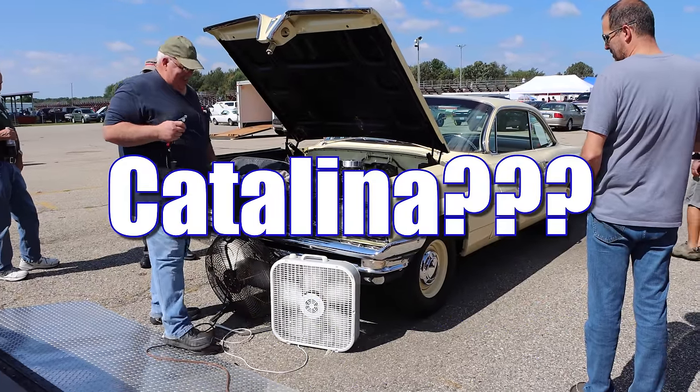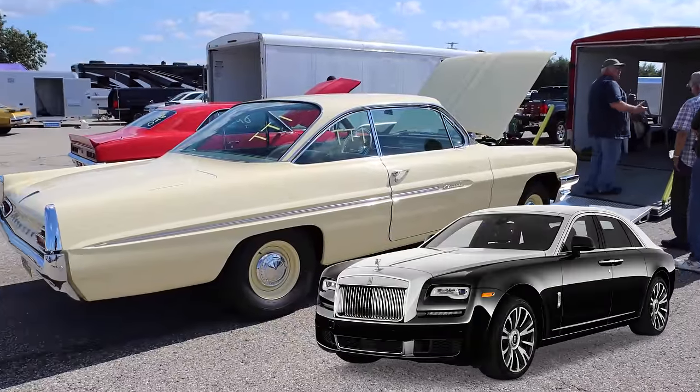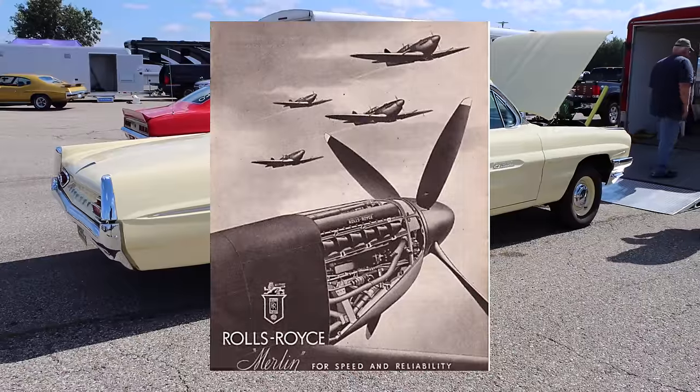1961 Pontiac Catalina? Yes, and this car takes off like a Rolls Royce — not that type of Rolls Royce. This type of Rolls Royce.